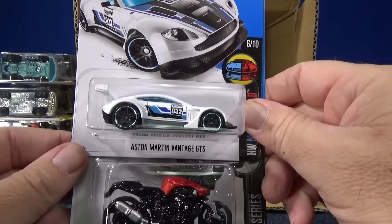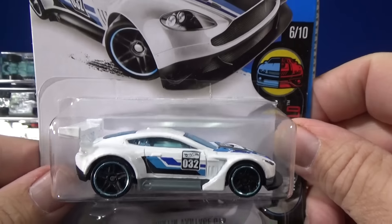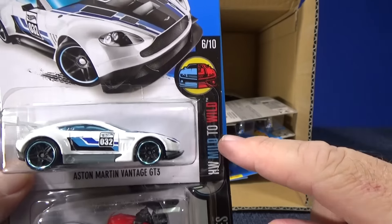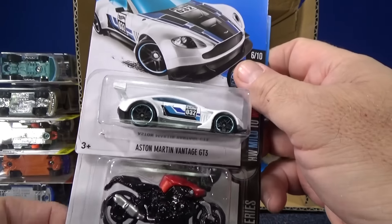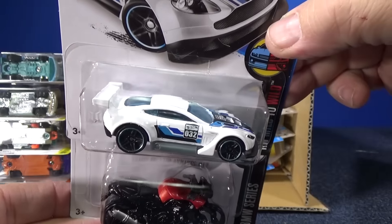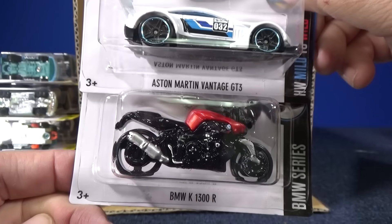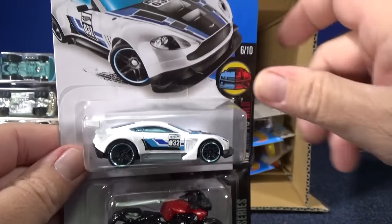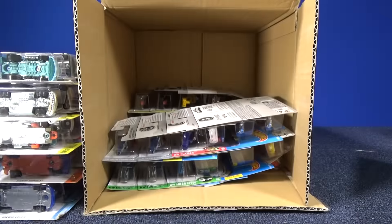Hey look who's back — Aston Martin Vantage GT3. It's pretty good on the track — boosters, loops and curves, and the downhill. Very good. HW Mild to Wild Aston Martin Vantage — I would assume this is the wild version, but I just collect the cars. BMW K 1300 R for you motorcycle collectors. If you know if this one is the mild or the wild, post it.